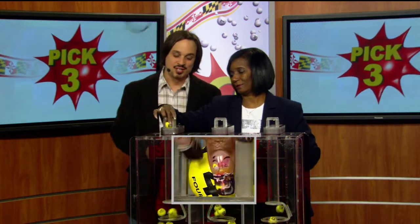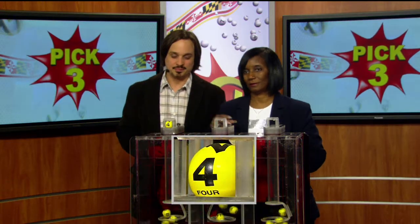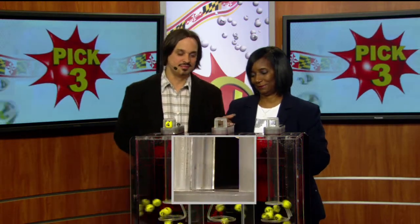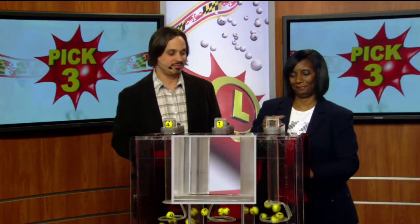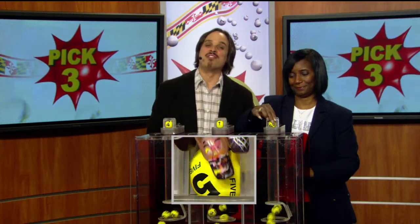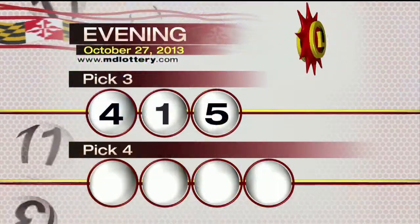Your pick three game is first. We start your game off with a four. Next, a one. And five make it tonight's winning pick three numbers: four, one, five.